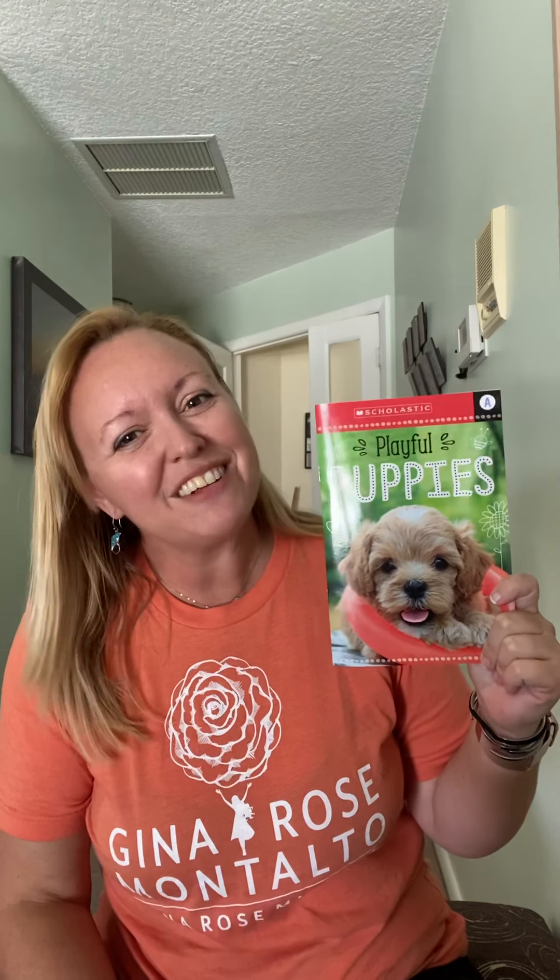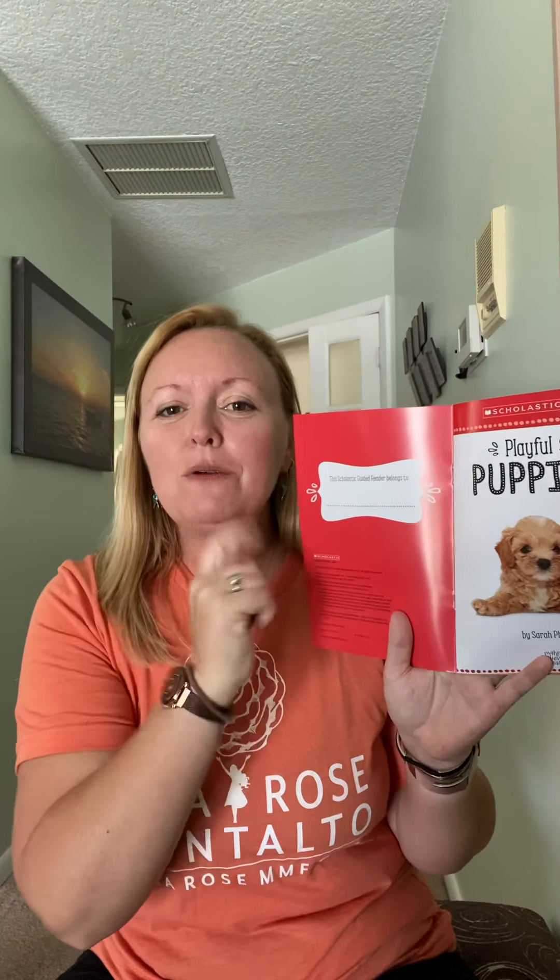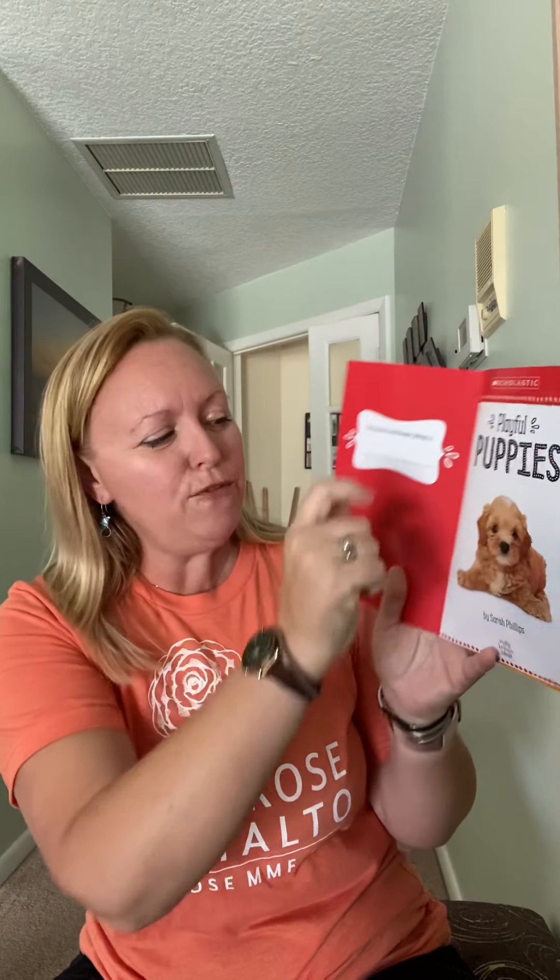This one is Playful Puppies — I really like this story. It's got real pictures of real puppies. So the mom and the dad, that's called a dog. The babies are called puppies. If we're working on vocabulary words, let's make sure we know the difference between the dog and the puppy. This one has two P words for our title: Playful Puppies by Sarah Phillips.